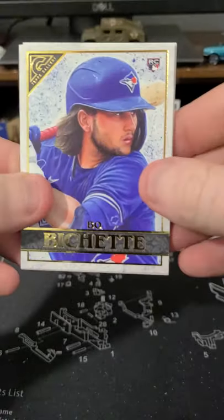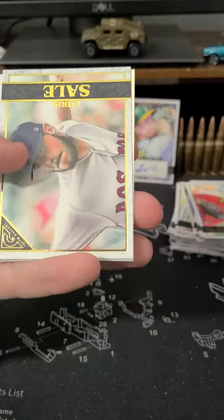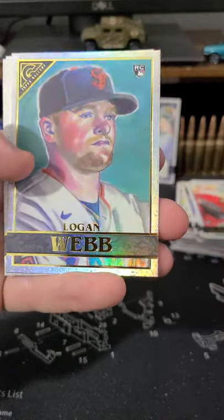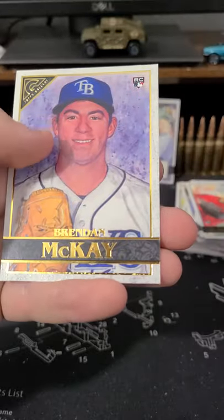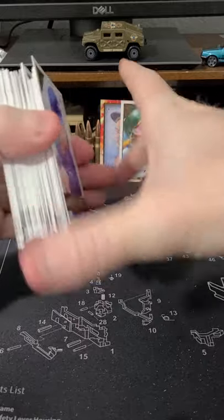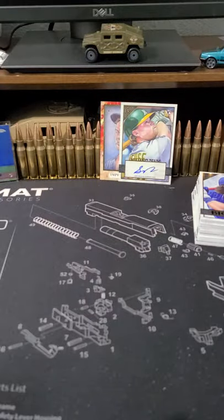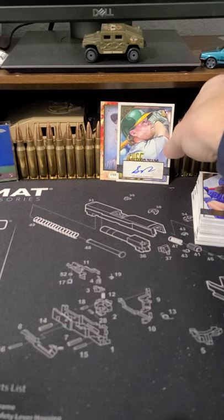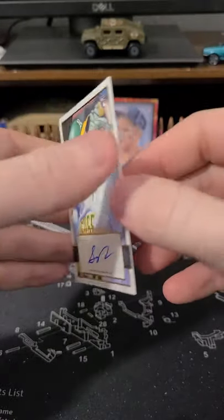Last pack. Bo Bichette. Chris Sale. Logan Webb. Beryl Clemente. And Brendan McKay — a rookie. Not bad. I might buy some more if I'm ever lucky enough to come across them. Getting a rookie auto — never a bad thing.